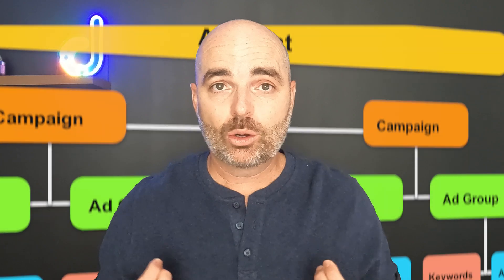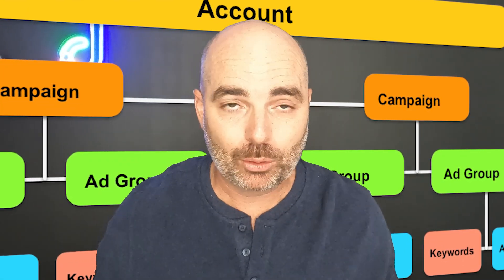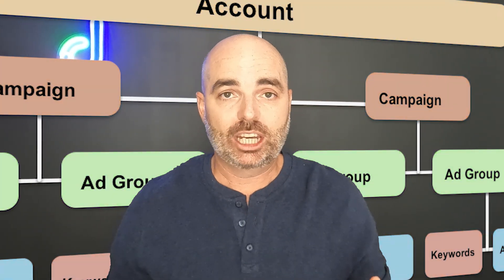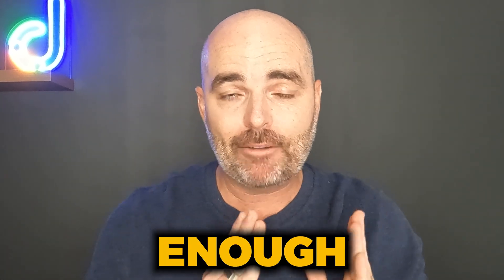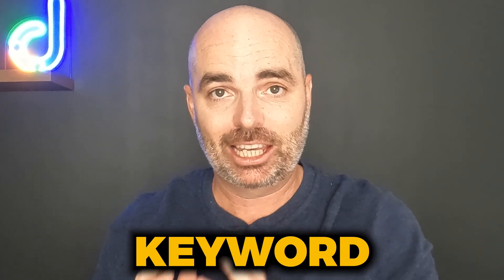As I've said time and time again over the last 12 months, that whole single keyword ad group approach — or SKAGs as people know them — just doesn't work anymore. It's not an up-to-date strategy if you want to see success with Google Ads. Right now, when I'm reviewing accounts, the biggest problem I see with people using broad match keywords is that they don't have enough words in their keyword phrase.